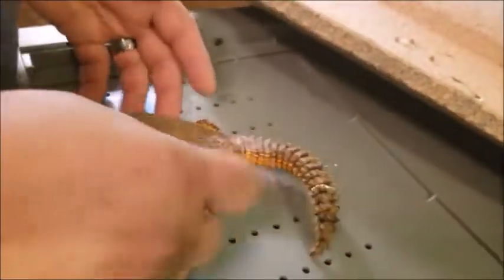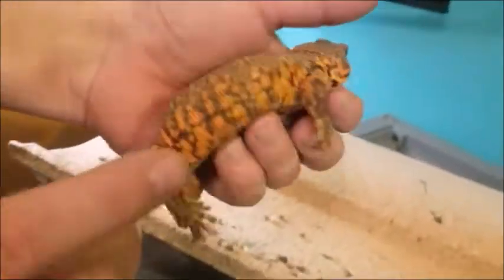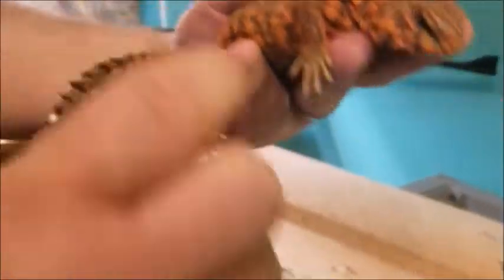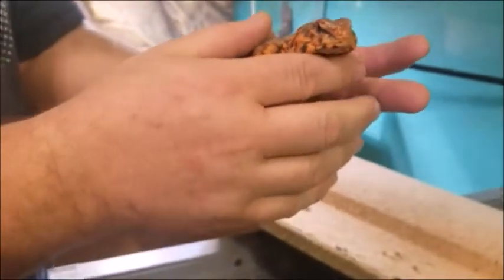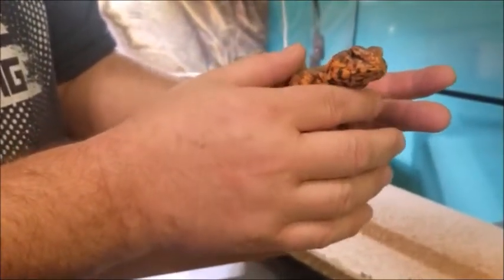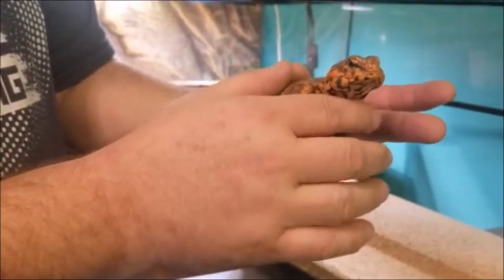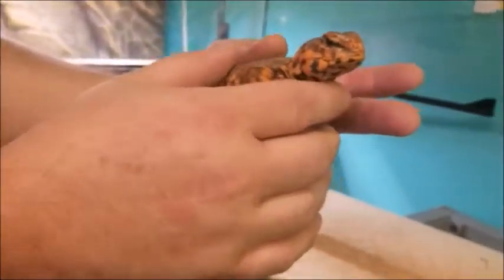When he cools down he gets darker, but his belly is always yellow. You can see the spines on his tail. We have another one — he was a little more skittish. He's the last one we've got and he is more orange. His back is orange and his tummy is very bright orange underneath his face.